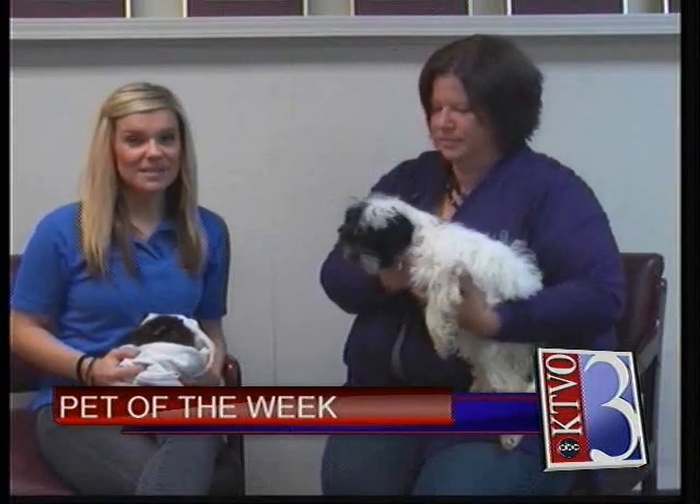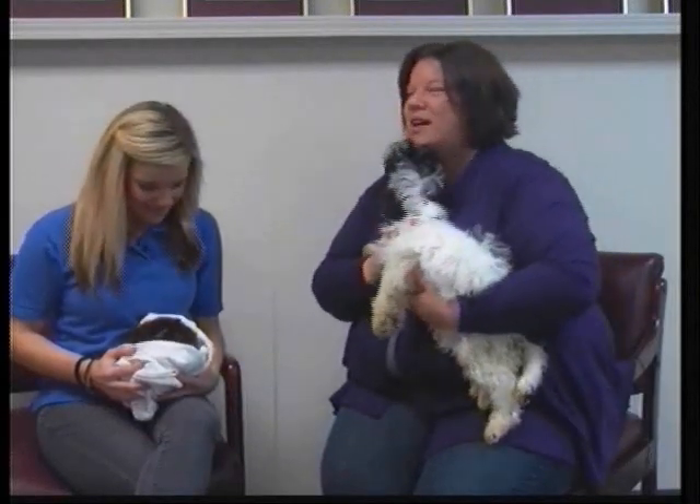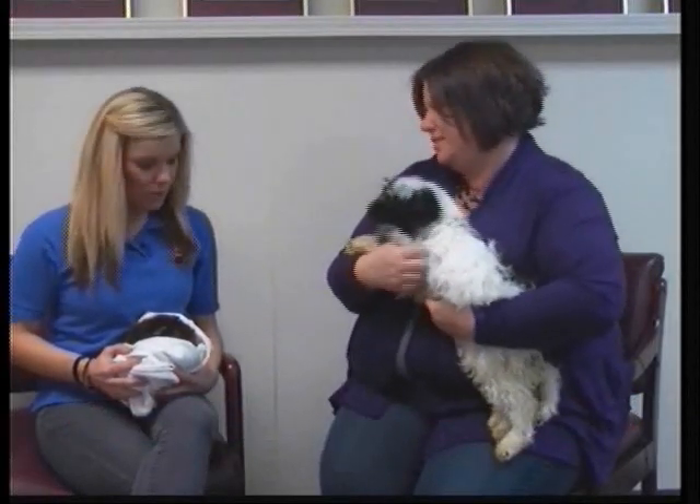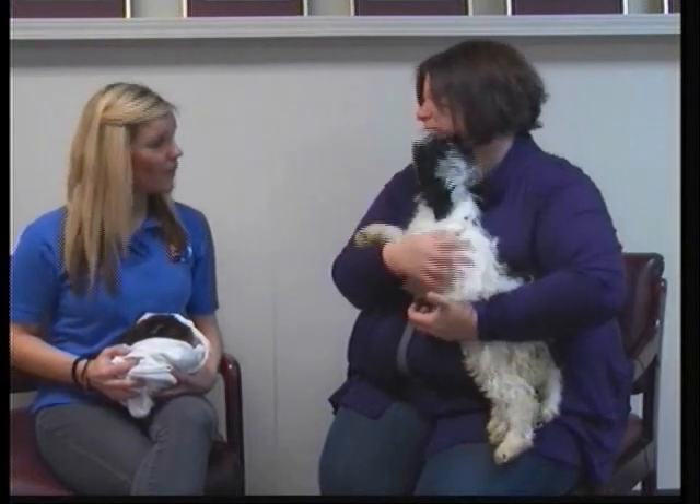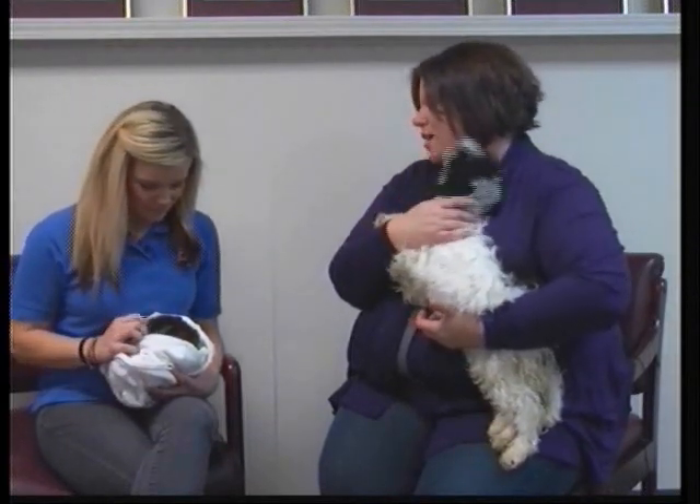It's time for our Pet of the Week segment, and this morning we're doing something a little different because I'm actually holding a guinea pig. We've got a guinea pig at the shelter now, also a rabbit. Okay, this is Abigail, and you are holding Winnie. We'll talk about Abigail first.